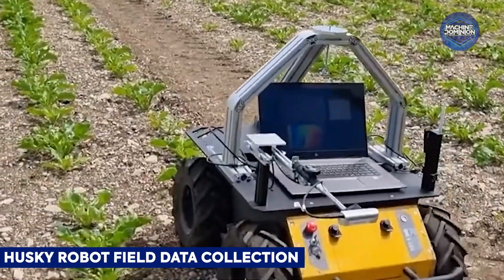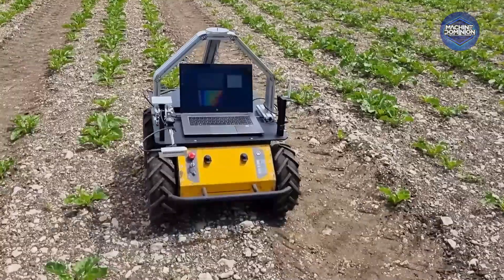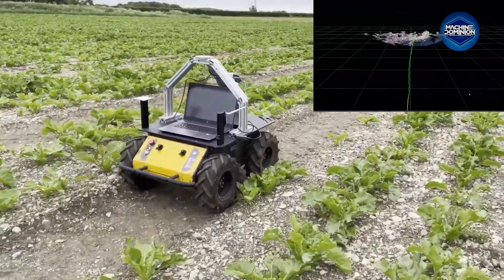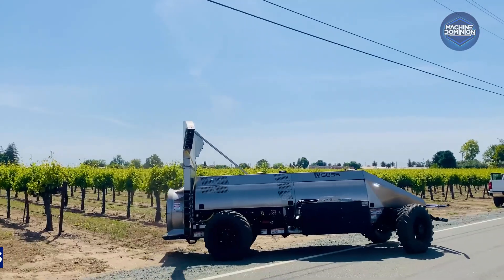ClearPath's Husky Observer maps fields autonomously using onboard cameras and obstacle sensors. It runs predefined missions to collect soil and crop data, delivering structured data sets for deep analysis to improve decision making.